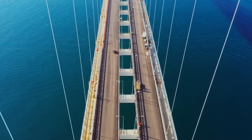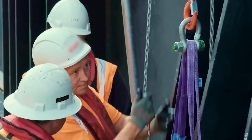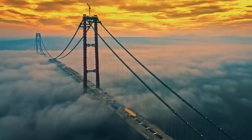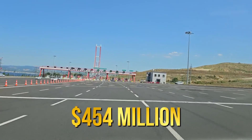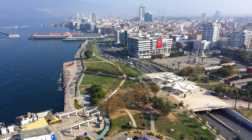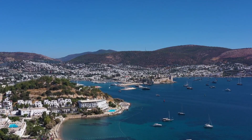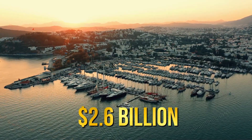The Çanakkale 1915 Bridge, connecting the European and Asian sides of the Dardanelles for the first time, involved 5,100 workers and 740 pieces of construction equipment. Economically, the bridge is a huge boost for Turkey, expected to save $454 million annually in fuel and emissions. Experts predict the bridge will potentially generate around $6 billion per year, creating 118,000 jobs and increasing GDP by $2.6 billion.